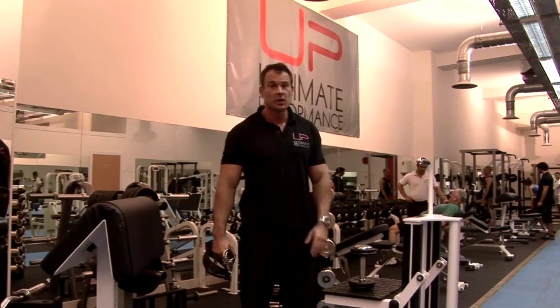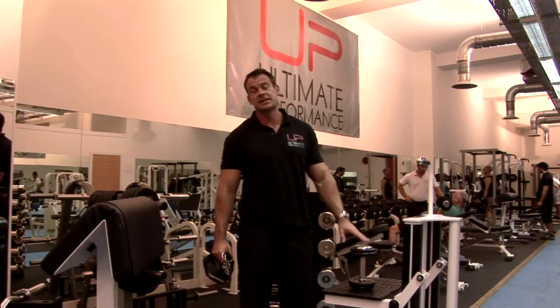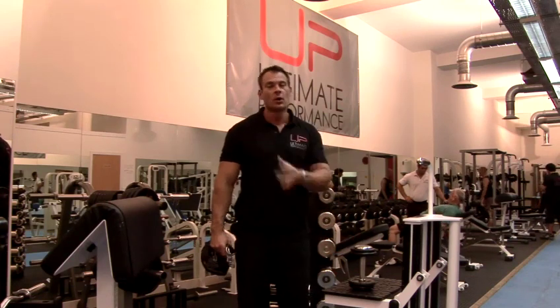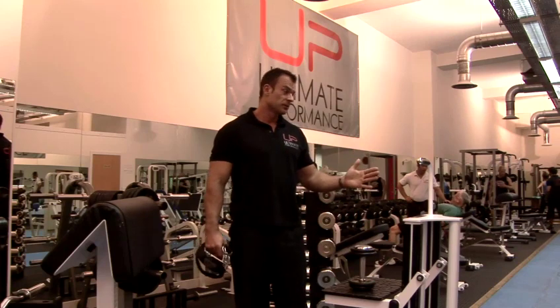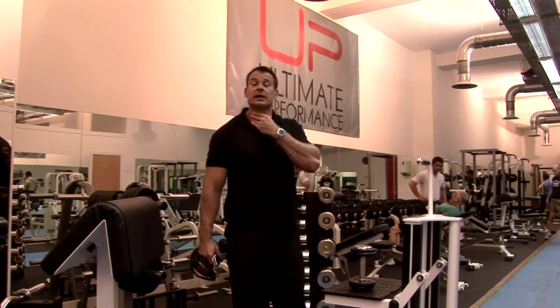Then go back to four sets of slightly higher reps. Over the course of a month or two, the neck tends to develop quite quickly and will lift and tighten everything. When combined with the right fat loss regime overall, this should have a really big impact on the way your neck looks.